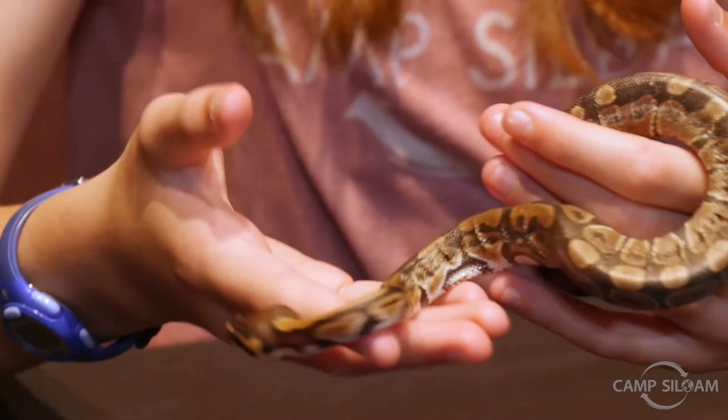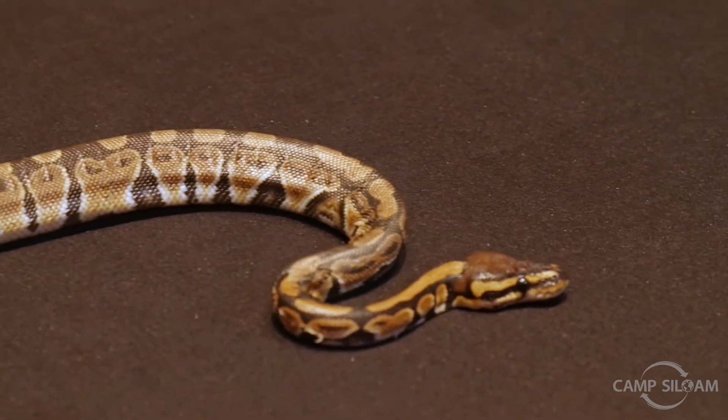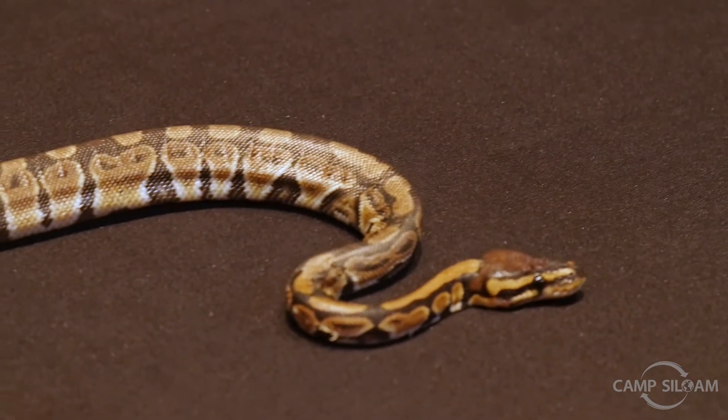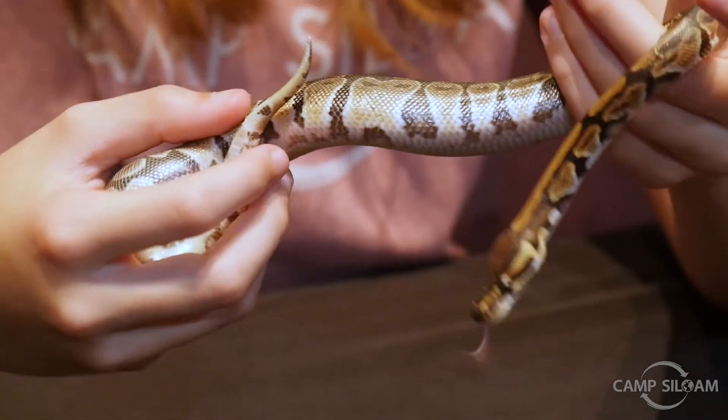Another cool fact about snakes is that they shed their skin. Snakes shed their skin to remove any parasites that may be attached. They also shed their skin because when they grow, their skin gets stretched and they just want to form a new layer.